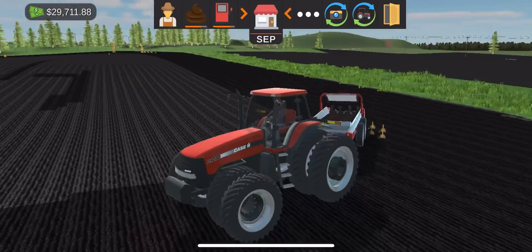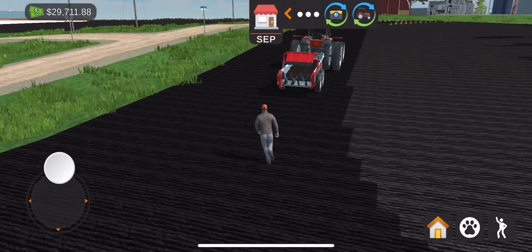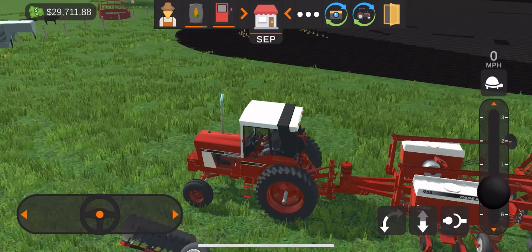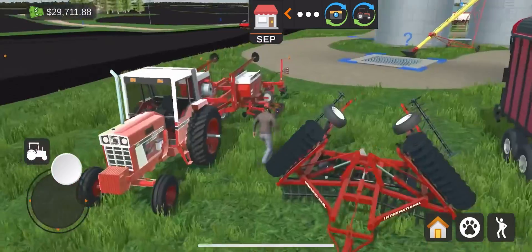Look at the market - it's September. I've already bought cows - probably too big for my farm. The equipment is over here, got the planner.